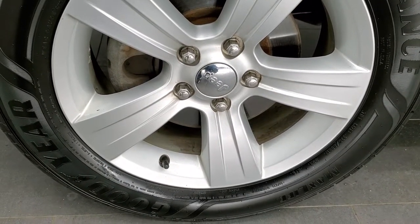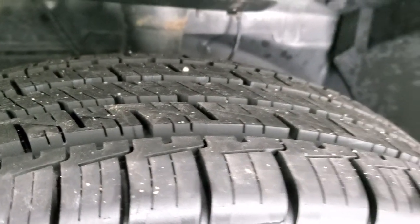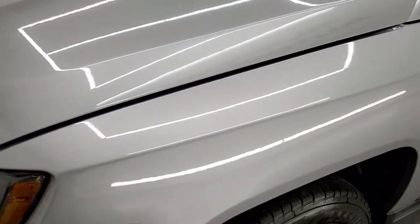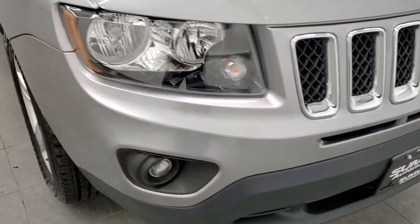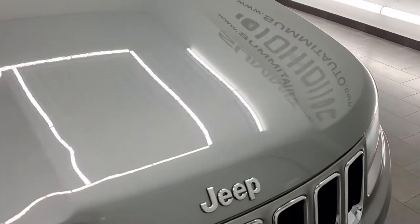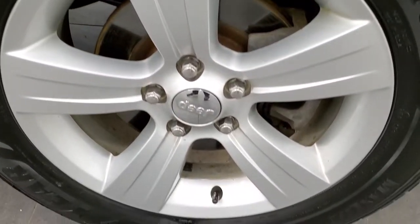This one has Goodyear Assurance Max Life 225/60R17 tires, and these tires are brand new — we put these on during our safety inspection. It comes with 17-inch factory alloy rims and that rim is in nice shape. The driver's side front fender is in excellent condition — no dents or dings. The front bumper is in nice shape as well, no major scuffs, scrapes, or cracks, and the hood is in pretty nice condition too with no major dents or dings.